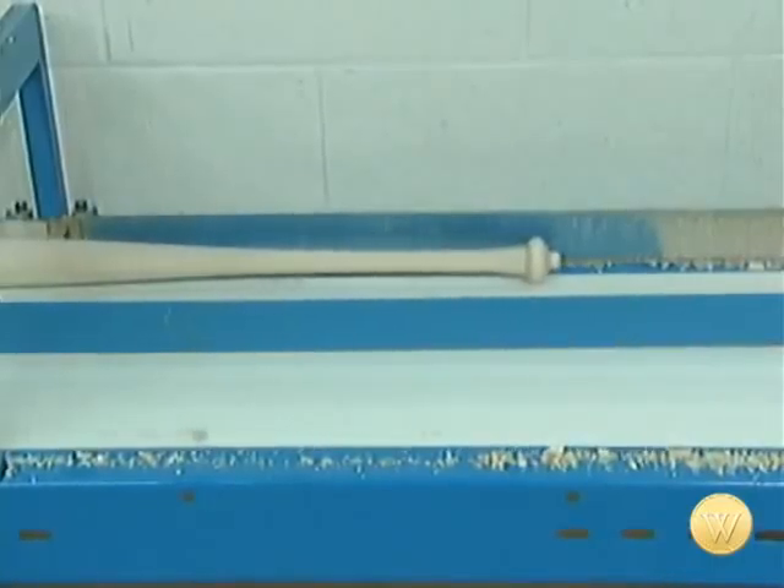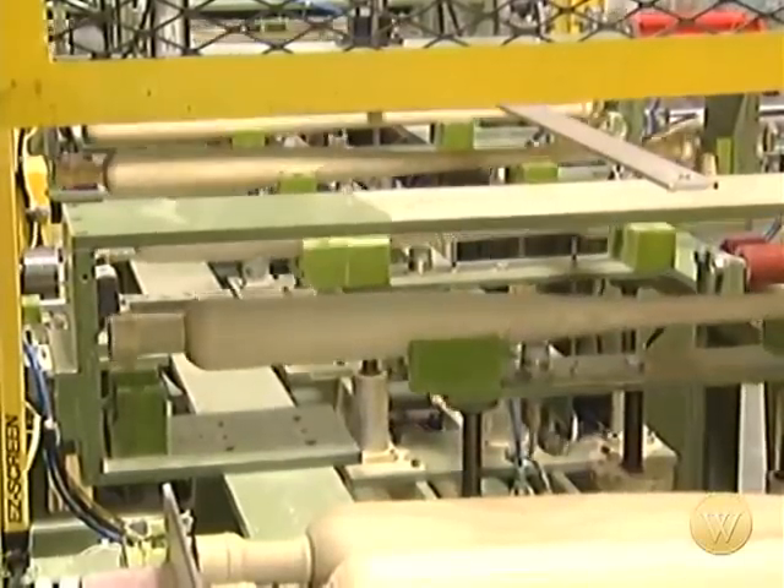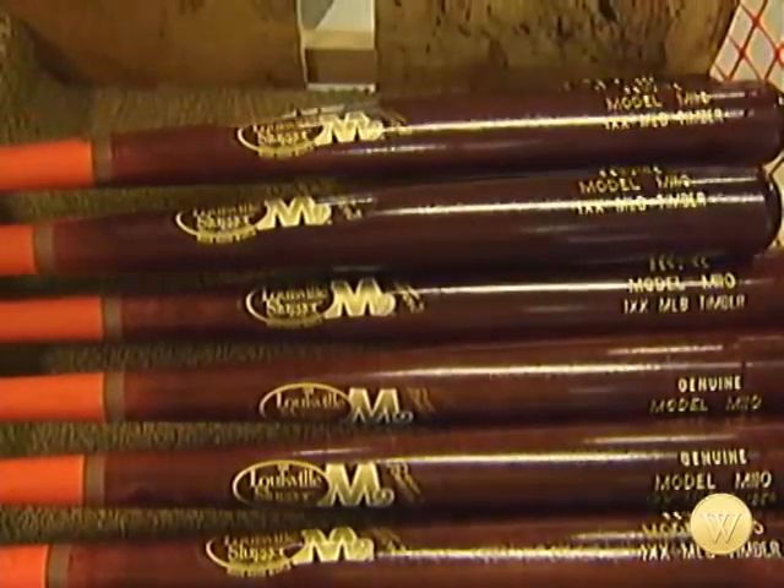We make bats for little leaguers, for high schoolers, for amateurs, and anybody who loves to play the game of baseball or softball. Just about anybody who has ever stepped to the plate, whether it be in baseball or softball, at one time or another in their life, has used the Louisville Slugger.